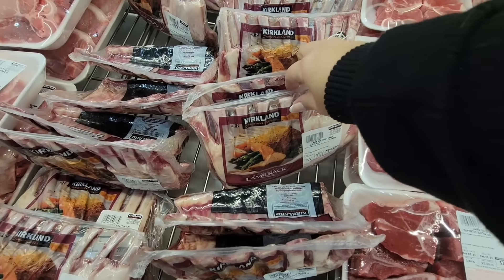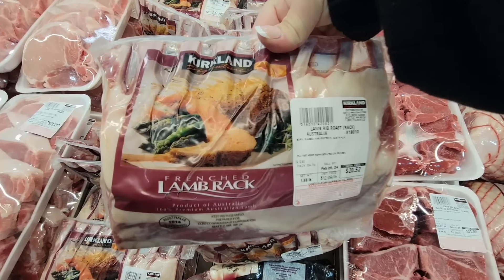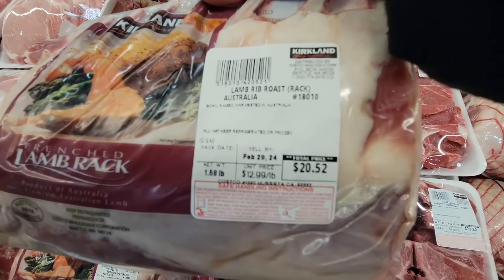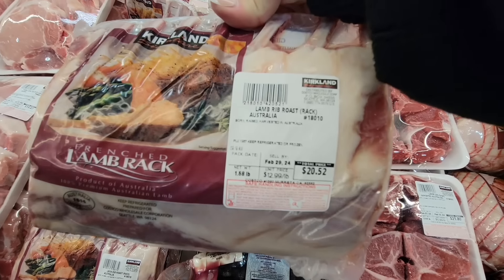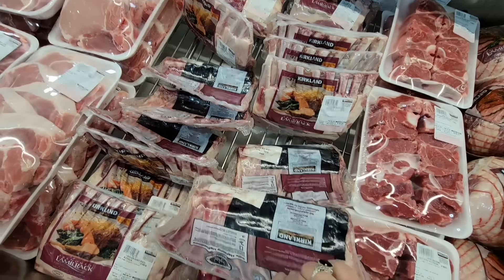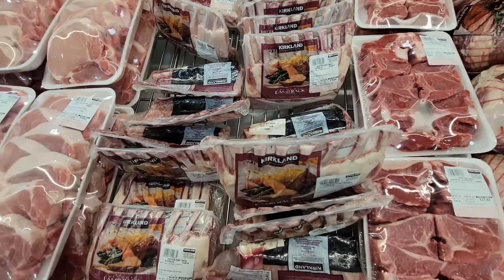Now their lamb — check this out, the lamb rack. The price of this one — sometimes lamb can get really expensive. This one is $12.99 per pound, so this one is $20.52. That is such a great price because if you order that in a restaurant it can get really expensive.